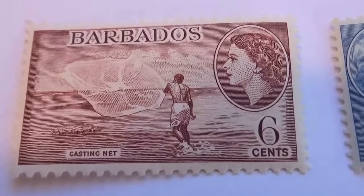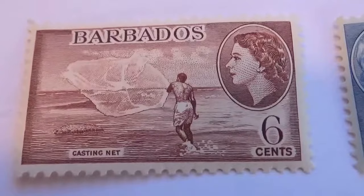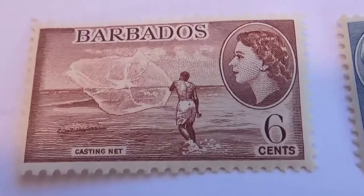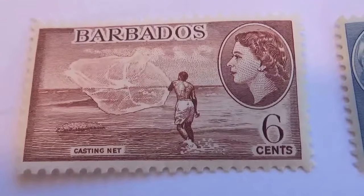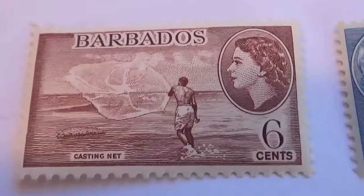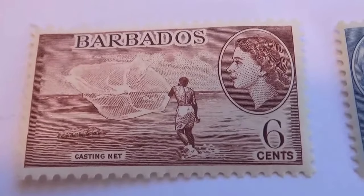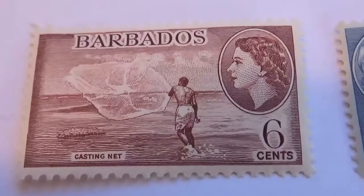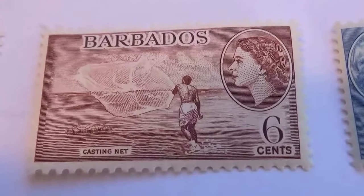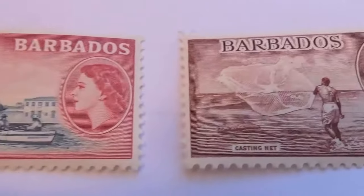Kind of neat to capture that, isn't it? Back then it wasn't just take a picture and make a stamp — you had an artist that created them and made a special plate for them. So when you look at stamps, look at them as a work of art, that's what they are.